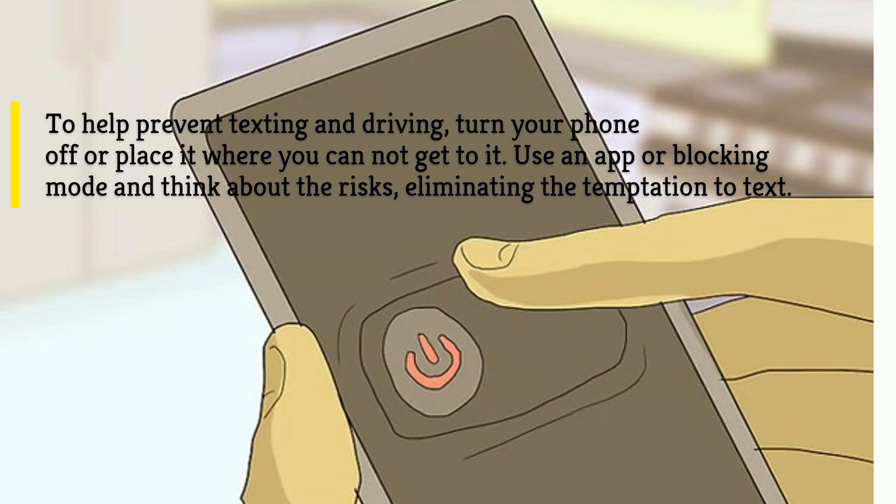To help prevent texting and driving, turn your phone off or place it where you cannot get it, use an app or blocking mode, and think about the risks.